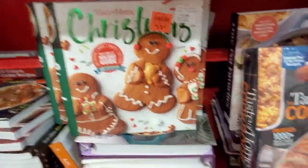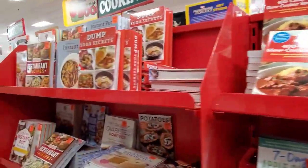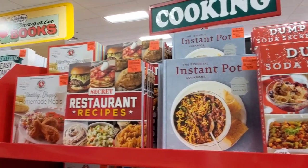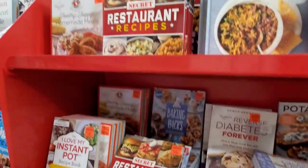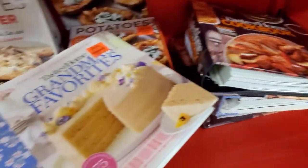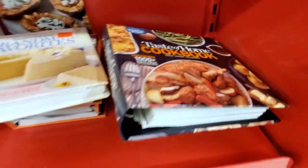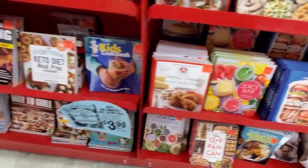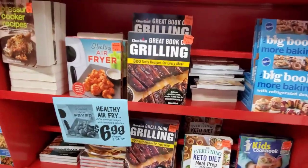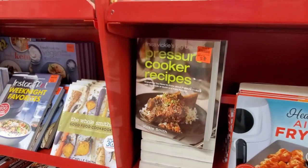The book selection at this store is truly amazing. It's not a dollar like at Dollar Tree, but they have literally every cookbook you could possibly want. Such good books. Grandma's Favorites. Oh my God, they just had so many books. I wanted so many of them. Keto, Grilling, Air Fryer, even Pressure Cooker. I mean, they had everything — and good quality books.